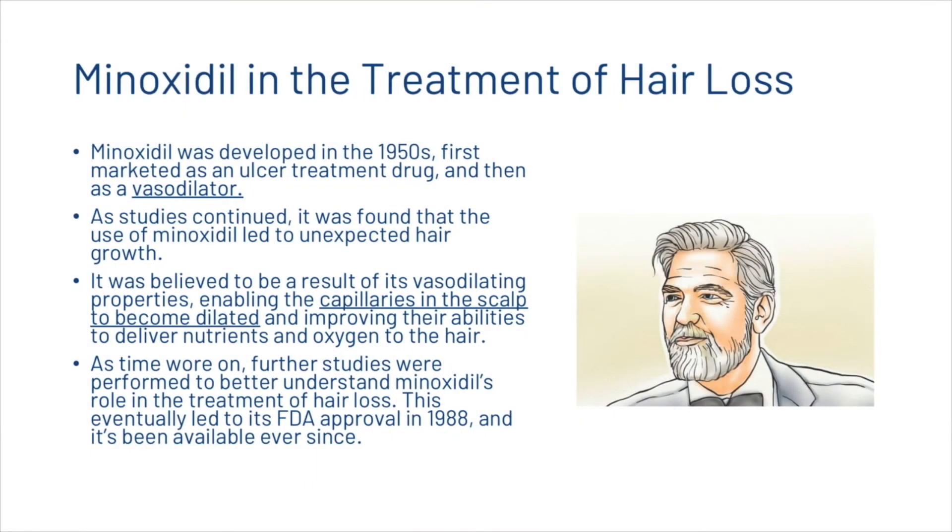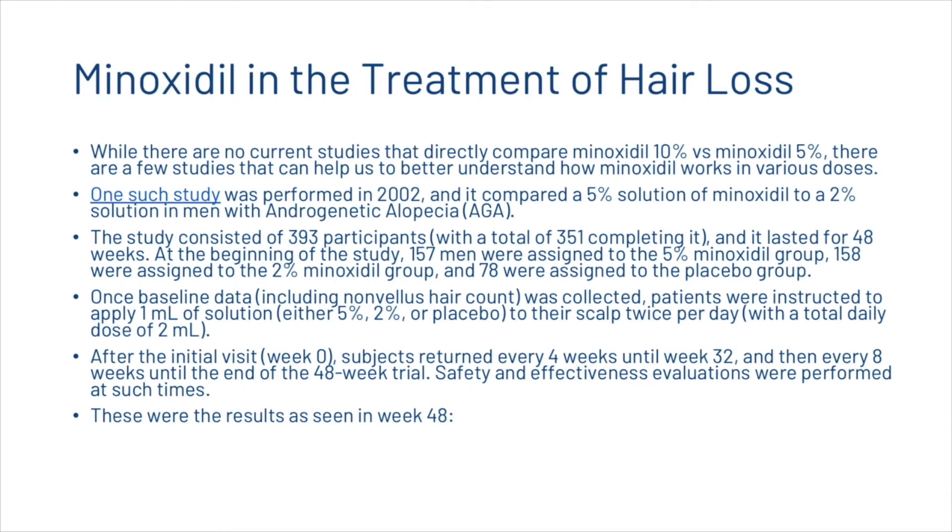Minoxidil was developed in the 1950s, first marketed as an ulcer treatment drug and then as a vasodilator. As studies continued, it was found that the use of minoxidil led to unexpected hair growth, believed to be a result of its vasodilating properties enabling the capillaries in the scalp to become dilated and improving their ability to deliver nutrients and oxygen to the hair. Further studies eventually led to its FDA approval in 1988, and it's been available ever since.